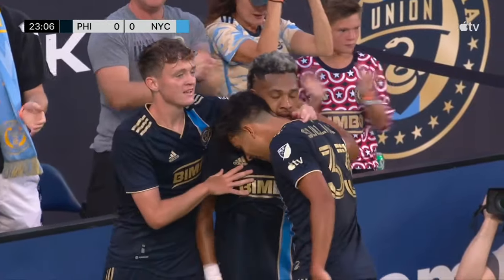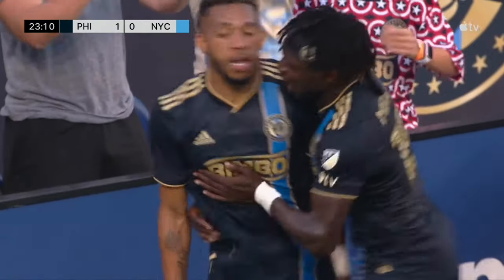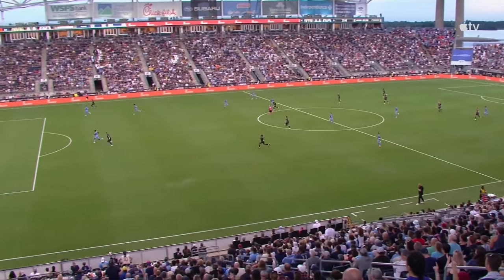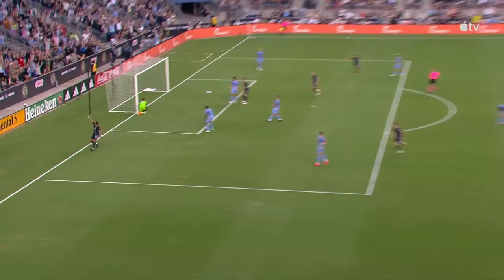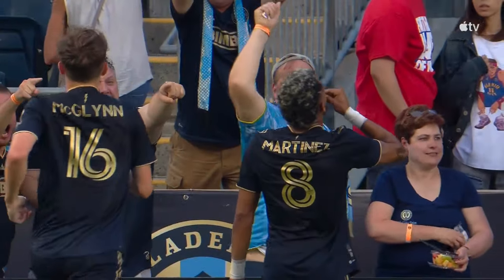This type of goal looks like your typical striker finish. Fantastic run by Jose Martinez — you can see he's just completely unmarked. Quinn Sullivan does a good job to hold this ball up and find the late run by Jose Martinez. Terrific stuff by the Union. And this is one of three goals in our top ten by Jose Martinez — a well-deserved goal for the Venezuelan.